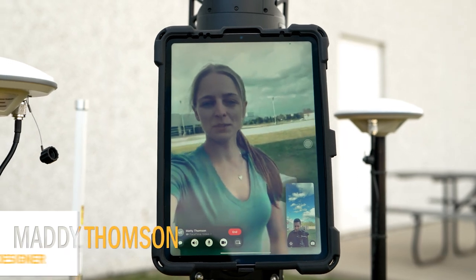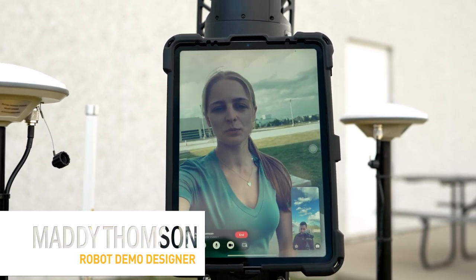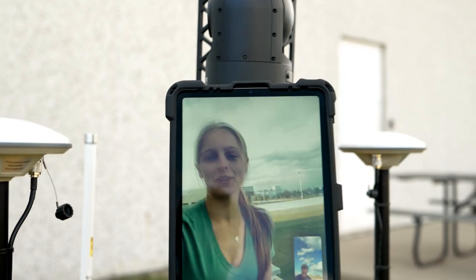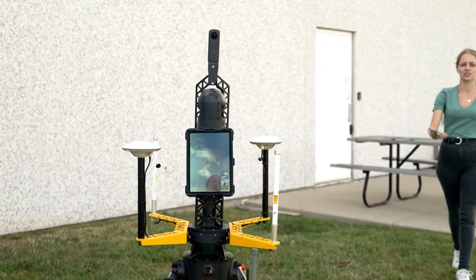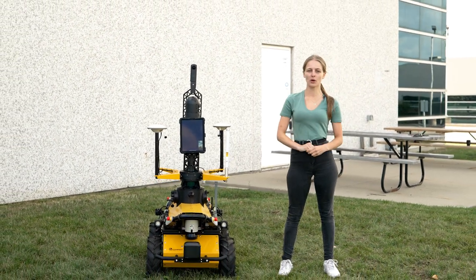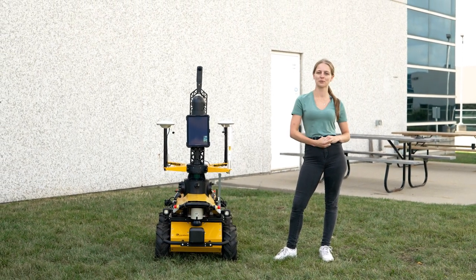Hey everyone, I'm Maddie Thompson from ClearPath Robotics and this is the Robot Spotlight, our series where we highlight some of the most interesting and unique robots that come through our integration shop. The construction industry faces lots of different management-related challenges such as communicating with workers as well as monitoring build progress. Today's Husky-based robot has been configured to tackle all of those challenges. Let's go ahead and get started with the episode.